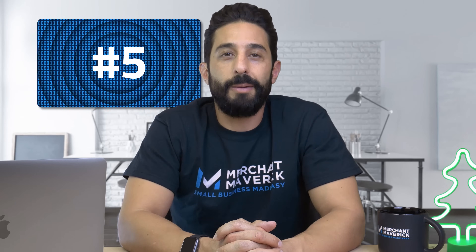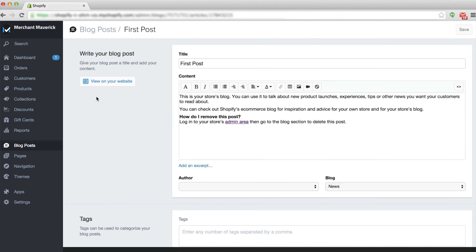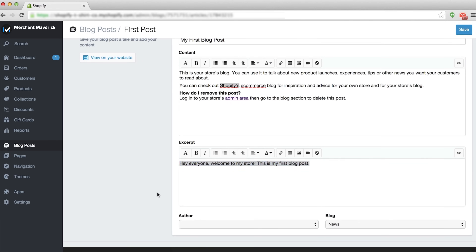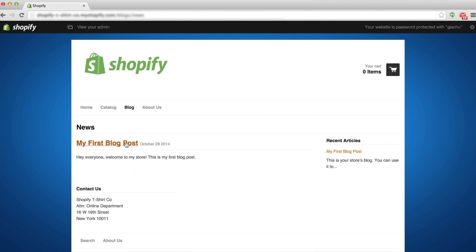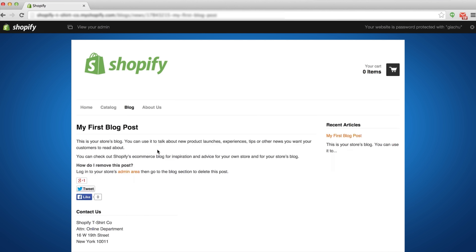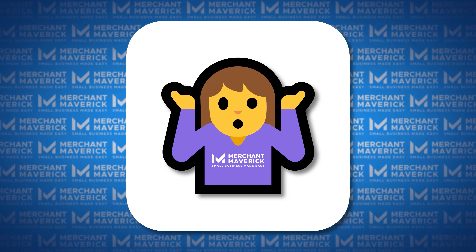Coming up next is number five: start a blog. Maintaining a blog can work wonders for your online store. Not only do regular blog posts boost your SEO rankings, but they also help build your brand's identity. Fortunately, Shopify is one of a handful of shopping carts that comes with its own built-in blog features. You can write, edit, and publish blog posts right in your admin panel. However, while Shopify's blogging capabilities make it stand out, its features are pretty basic — though a few personal posts here and there are better than none.